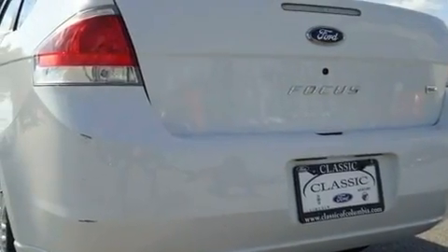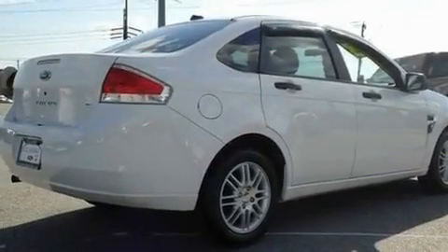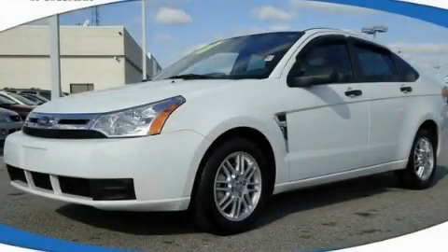With an EPA estimated rating of 33 miles per gallon on the highway, it doesn't compromise fuel efficiency for size, comfort, or fun. Call or visit us right now and arrange your test drive today.